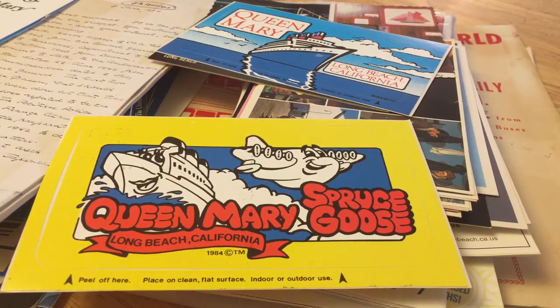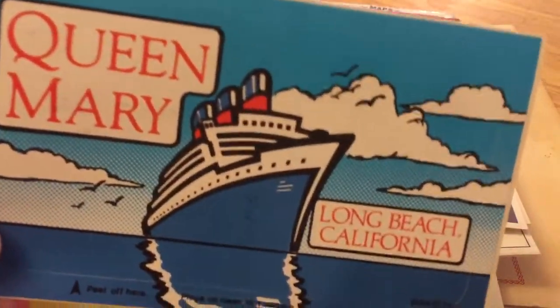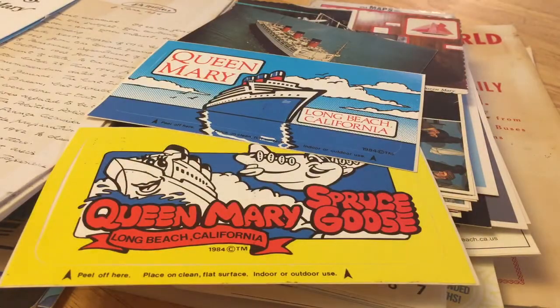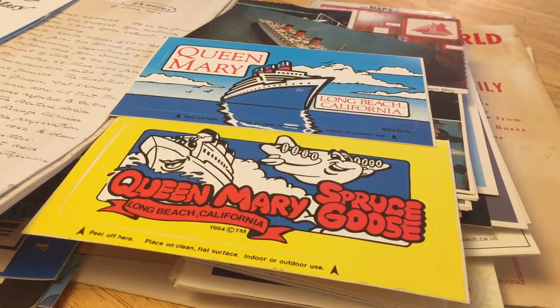Hi everybody, it's Cynthia and I am here to show you just a small portion of what will probably be one of several videos showing a haul that we picked up related to the Queen Mary. I have a Queen Mary mug on my desk that sits there all the time — my favorite mug. My husband wears a Queen Mary hat. I kind of didn't even realize we were that attached to the Queen Mary.